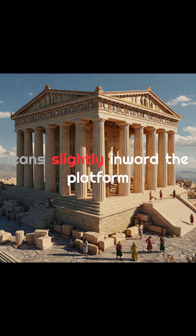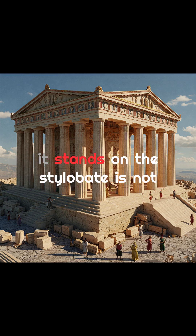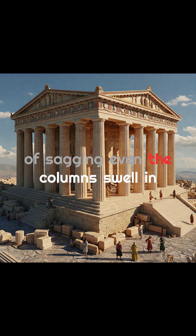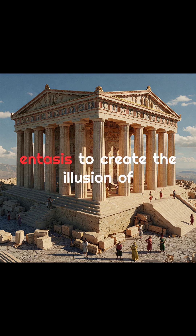Every single column leans slightly inward. The platform it stands on, the stylobate, is not flat, but gently curves upward in the middle to counteract the illusion of sagging. Even the columns swell in the center — a technique called entasis — to create the illusion of straightness.